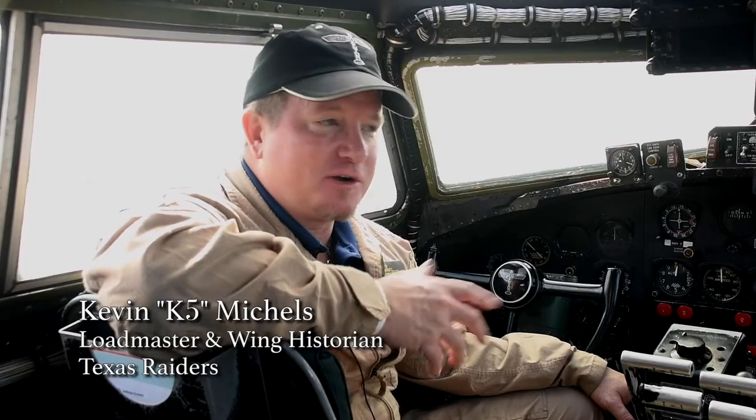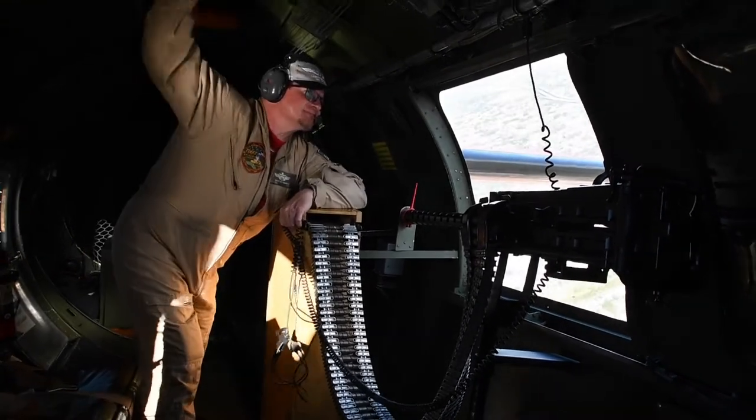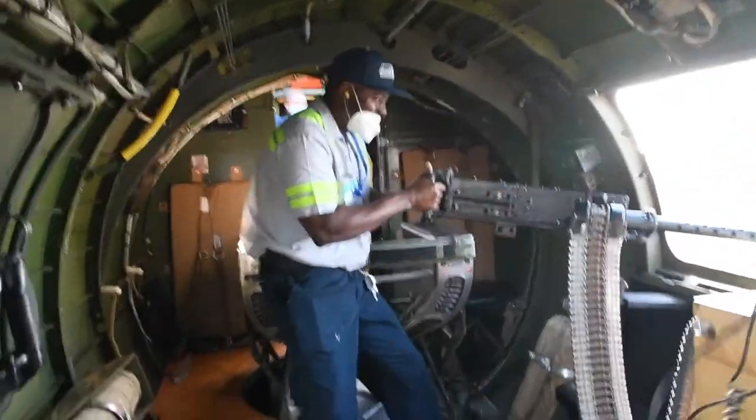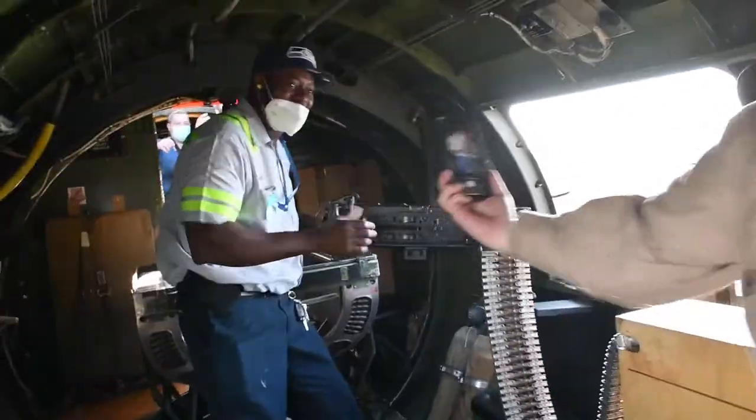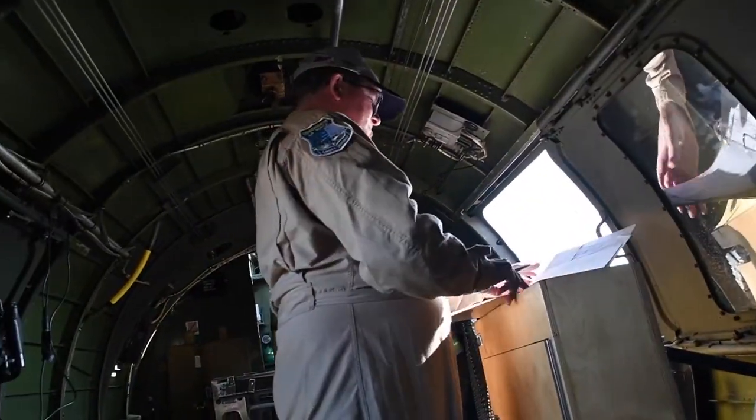Well, on the aircraft when we're flying, I'm a load master, and I take care of everything that's on the aircraft — whether it's fuel, oil, cargo, or passengers. And passengers are by far the most fun. I'm also the wing historian, so it's my job to keep track of everything that relates to B-17s in general and Texas Raiders in particular.